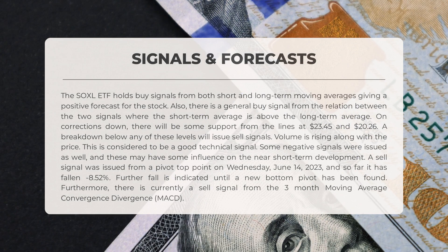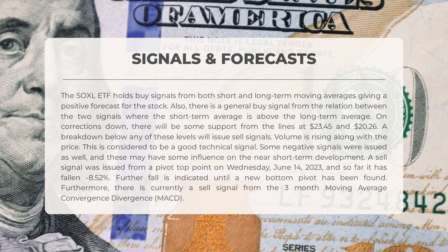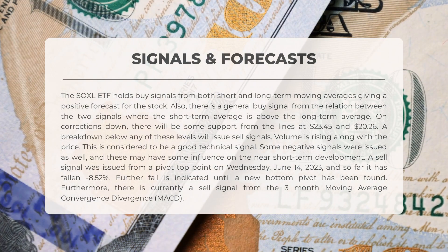SOXL ETF holds buy signals from both short and long-term moving averages, giving a positive forecast. There is also a general buy signal from the relation between the two signals, where the short-term average is above the long-term average. On corrections down, there will be some support from the lines at $23.45 and $20.26. A breakdown below any of these levels will issue sell signals. Volume is rising along with the price, which is considered a good technical signal.